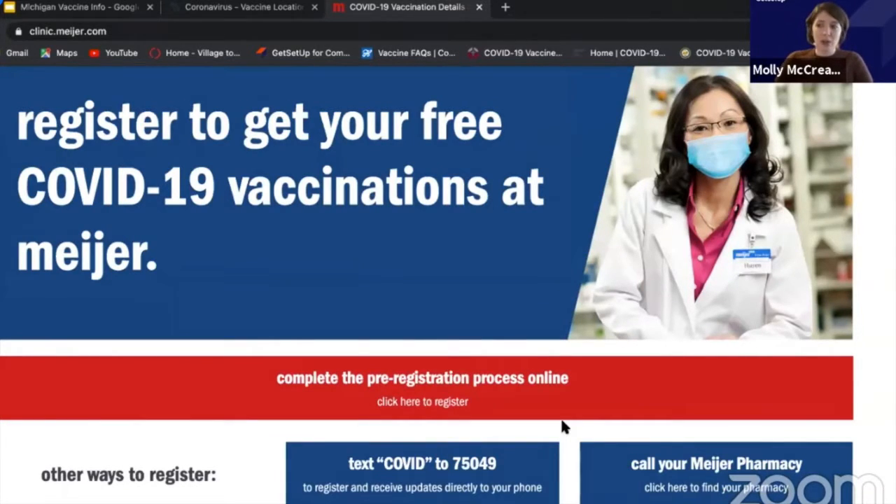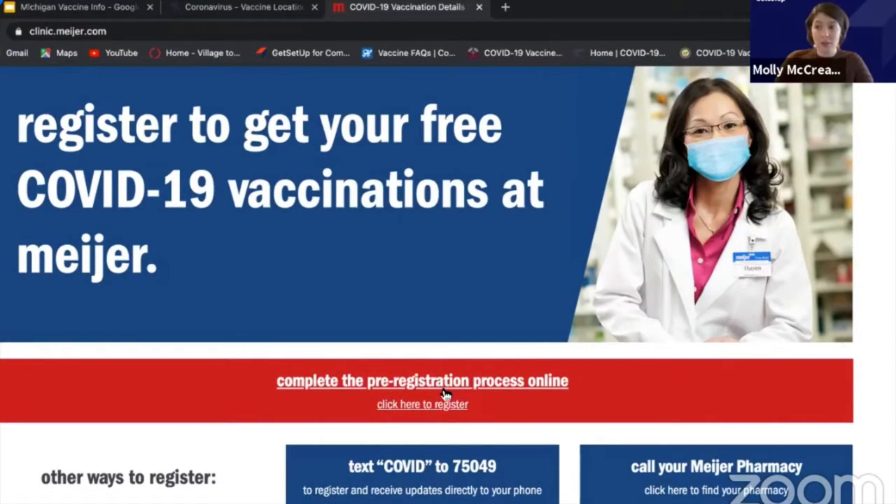Not everybody has internet access or a computer, so it's important to highlight phone numbers as an option as well. You can also help people pre-register for lists like this. If you have a neighbor that doesn't have internet access but you have all of her information — contact information being the most important — you can go ahead and help them get on these lists, because they don't need the computer to get the vaccine; they just need it to make the appointment. As long as they can show up and be themselves, it's fine to help them out.